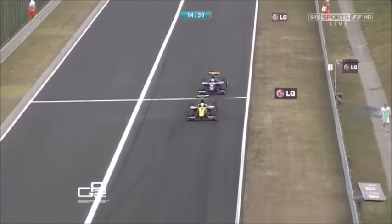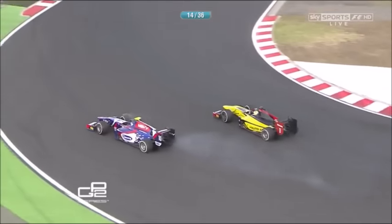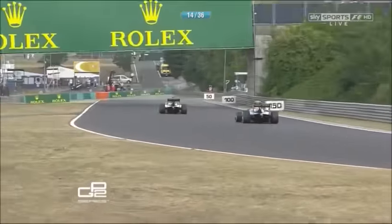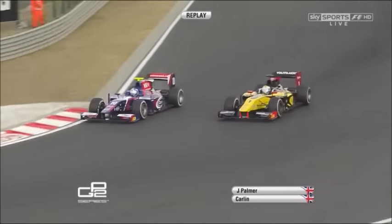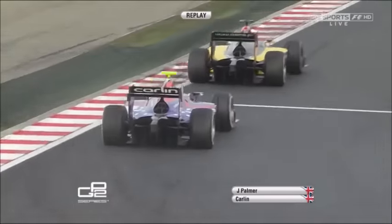Palmer is close — has a last-minute look, goes up the inside. Jolyon Palmer brakes too late, will run deep and wide, and Ericsson retakes that position. So another look from Jolyon Palmer, and he's got to be careful on those tyres — they've got to last for 14 more laps. Jonathan Palmer, Jolyon's father and boss of Motorsport Vision, watches on. It's the MSV logo on the back of Jolyon's car.